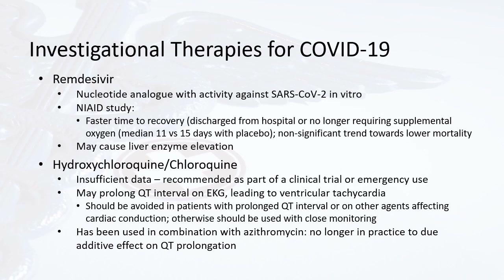We'll do a brief review of investigational therapies for COVID-19, since many patients presenting to the outpatient setting after recovering from COVID-19 may have been on some of these medications while hospitalized. One is remdesivir, which is a nucleotide analog with activity against SARS-CoV-2 in vitro. In a NIAID study (National Institutes of Allergic and Infectious Disease), it showed faster time to recovery with a median of 11 versus 15 days with placebo, with nonsignificant trends towards lower mortality. The side effect is that it may cause liver enzyme elevation, but it has been largely used in multiple trials.